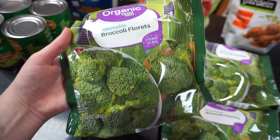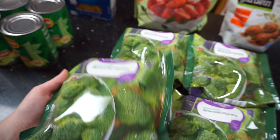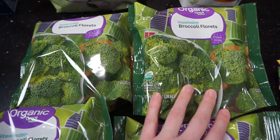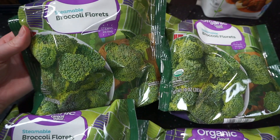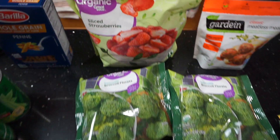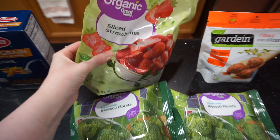Like I mentioned, I've been on a huge brown rice and broccoli kick, so I did grab four bags of frozen broccoli. This is just super easy for me to take to work for lunches — just throw it in the microwave, heat up some rice and my tofu, and I'm good to go.